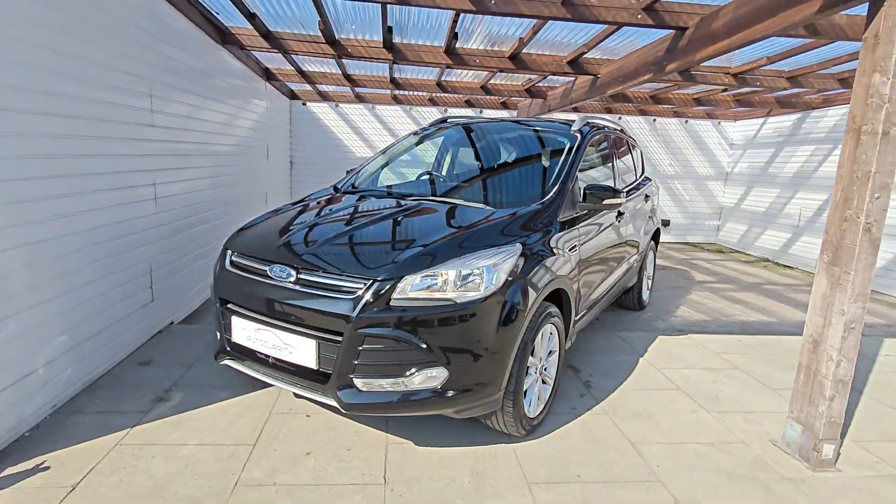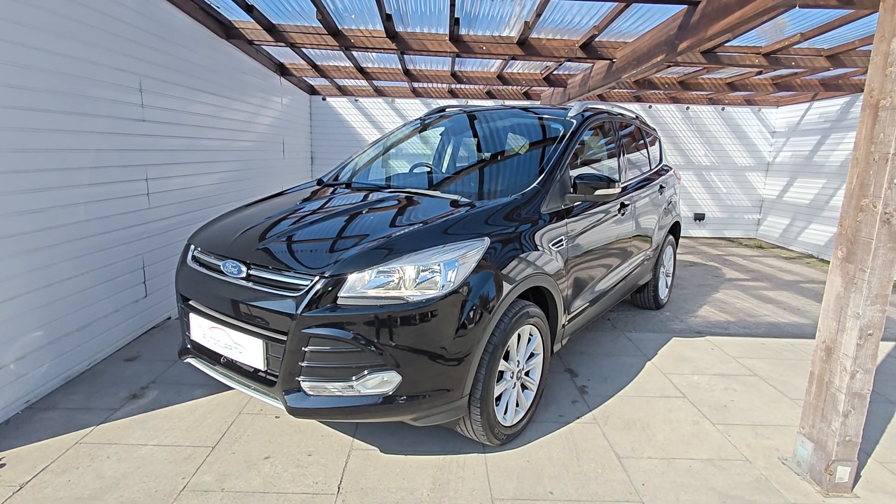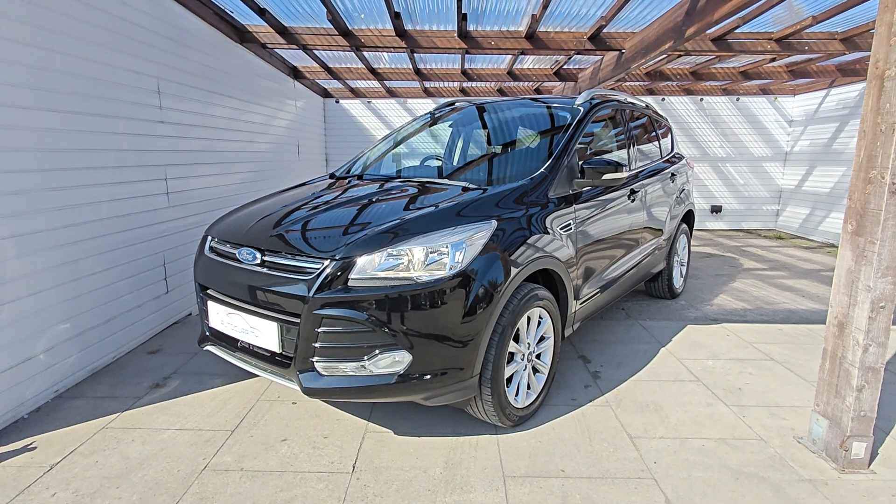If you're interested in this lovely Kuga, do give us a call here at Auto Clarity. Always willing to help. Finance is available, warranties up to three years, and we'll take a part exchange. Give us a call. Cheers, guys.